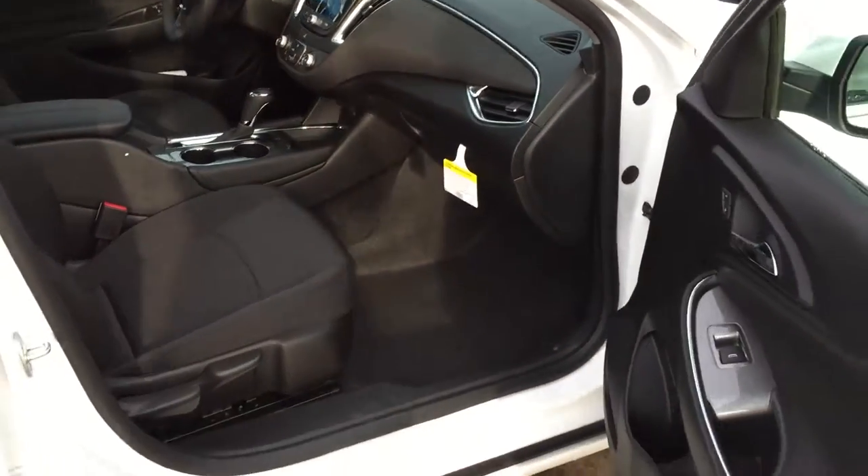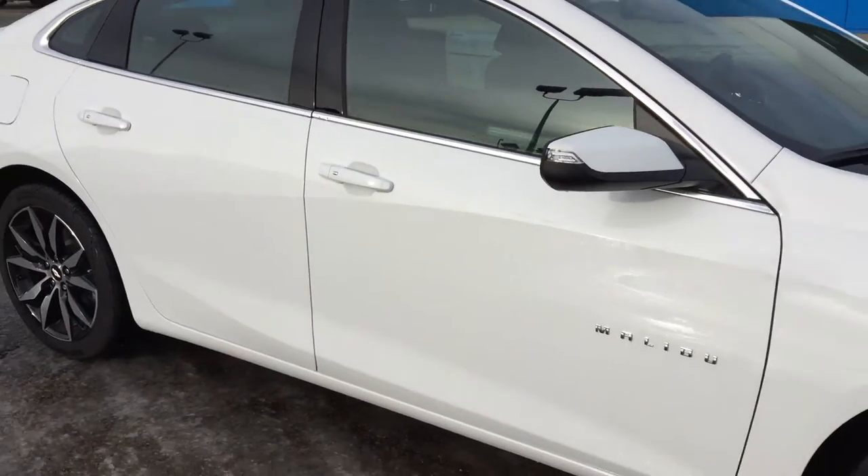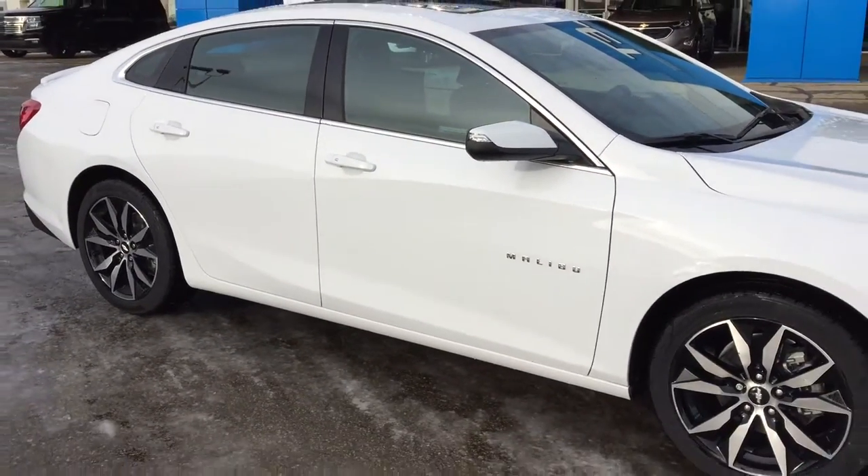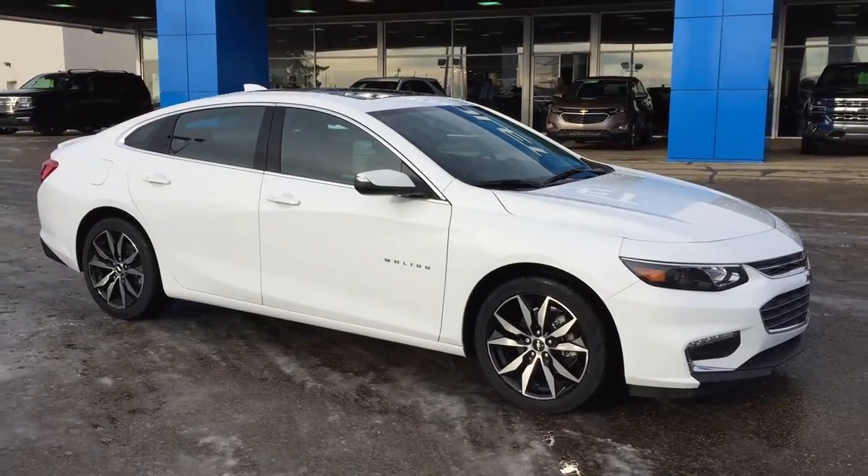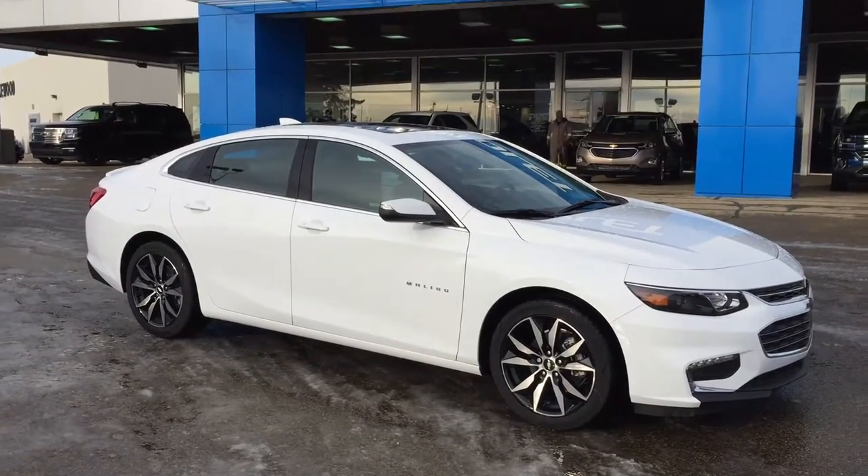I'd like to thank you for watching my video on this brand new 2018 Chevrolet Malibu LT. If you have any further questions, want to take a quick test drive, or simply take it home, come see us here at Lakewood Chevrolet. We're on the corner of 91st Street and 34th Ave. We hope to see you soon — have a wonderful day!